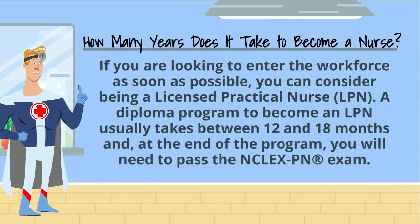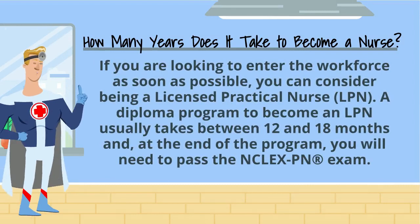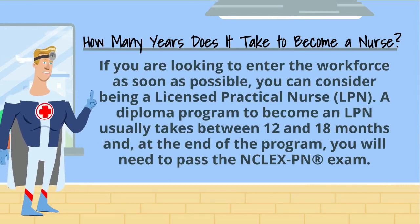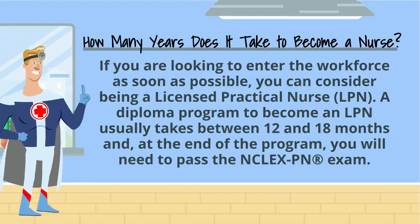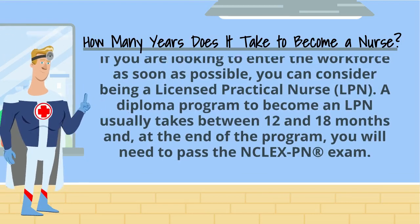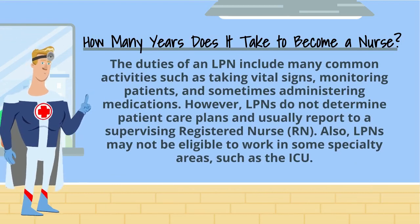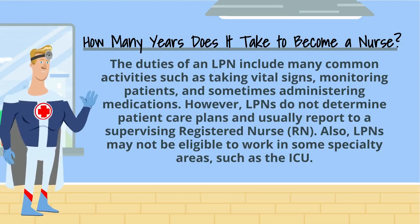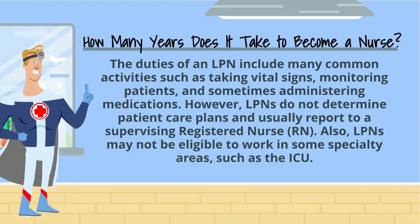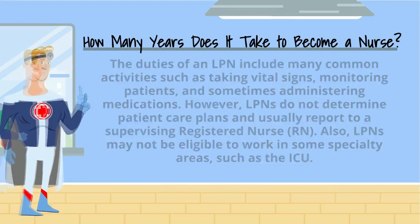If you are looking to enter the workforce as soon as possible, you can consider being a licensed practical nurse, or LPN. A diploma program to become an LPN usually takes between 12 and 18 months, and at the end of the program you will need to pass the NCLEX-PN exam. The duties of an LPN include many common activities such as taking vital signs, monitoring patients, and sometimes administering medications. However, LPNs do not determine patient care plans and usually report to a supervising registered nurse, or RN. Also, LPNs may not be eligible to work in some specialty areas such as the ICU.